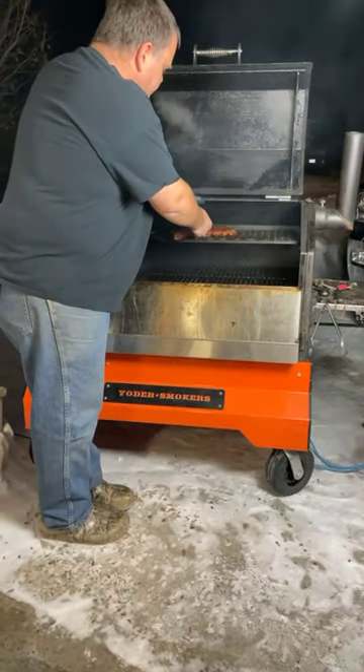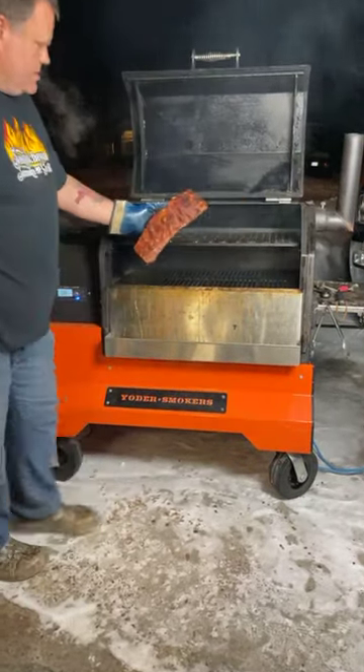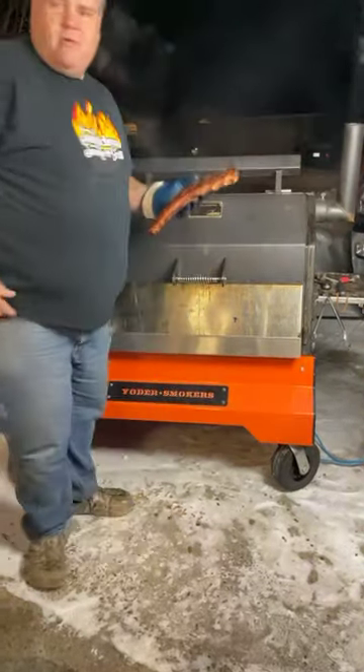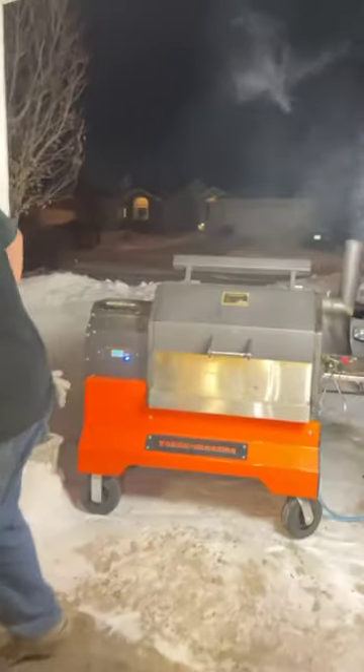All right, so these are the ribs we're wrapping right now — beautiful color on them. We kicked the temperature up a little while ago and it's running at about 275 right now.